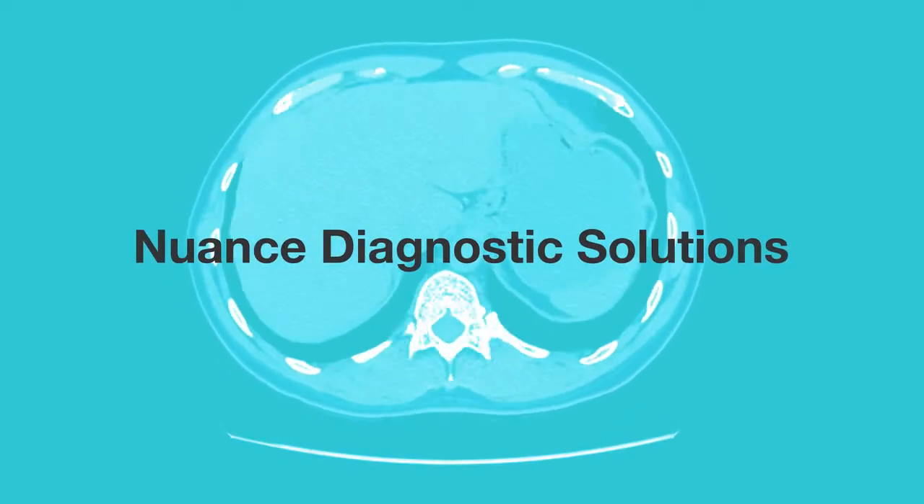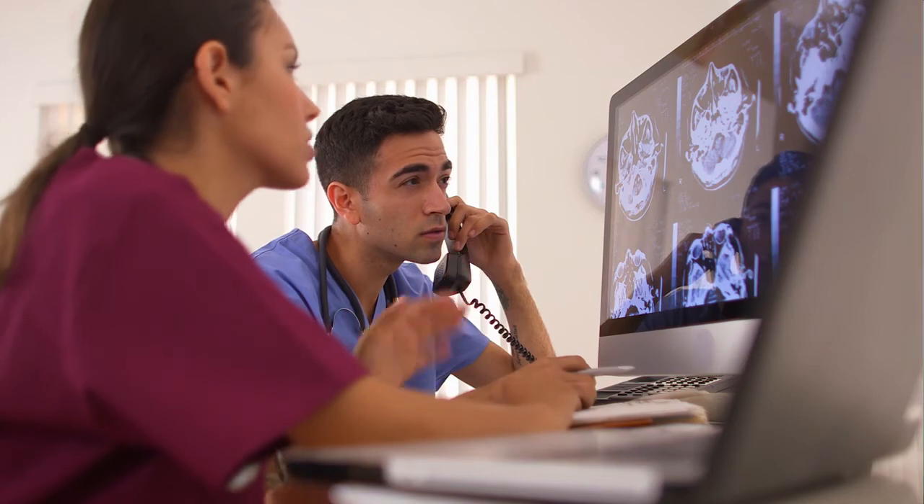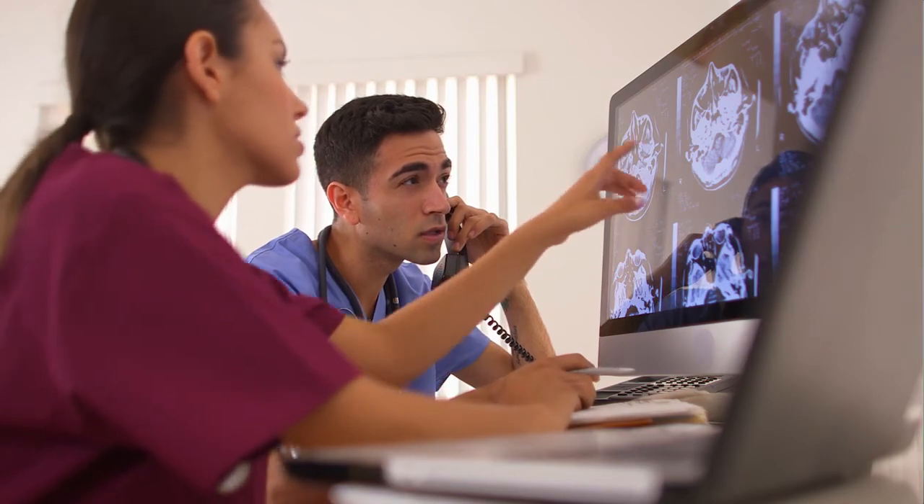Nuance's diagnostic solutions elevate the role of the radiologist by amplifying their intelligence to deliver more complete and accurate documentation, effectively, efficiently, and responsibly.